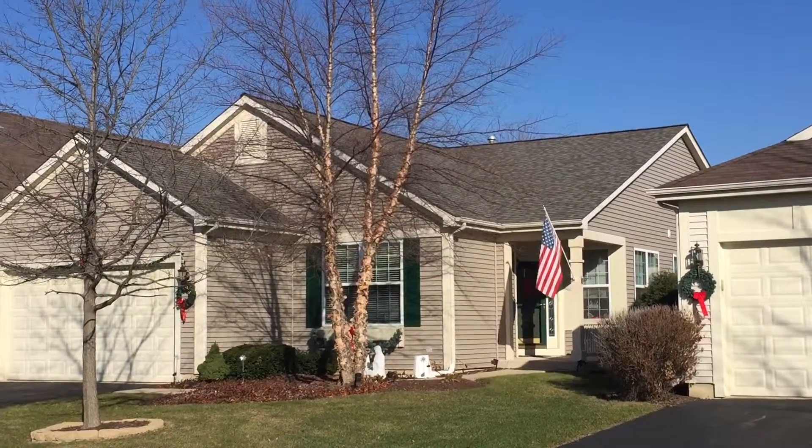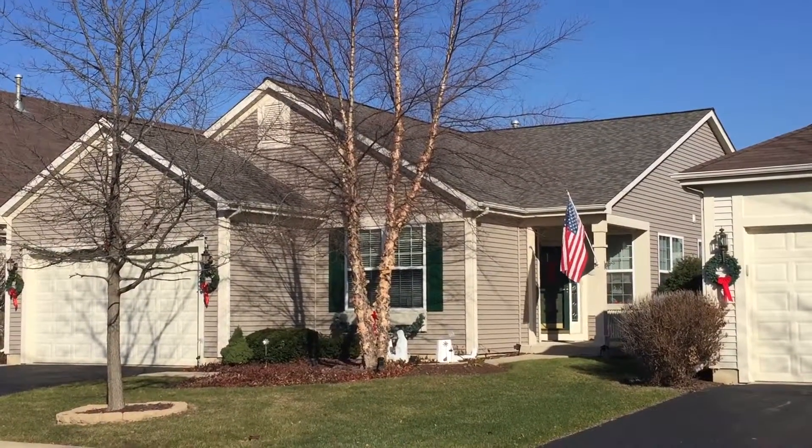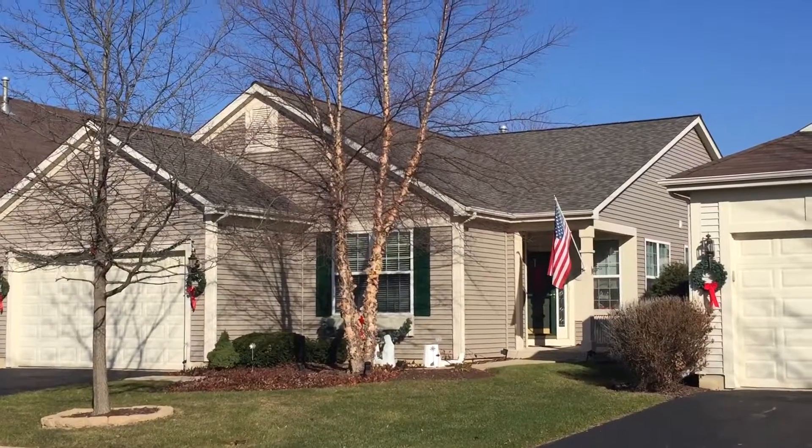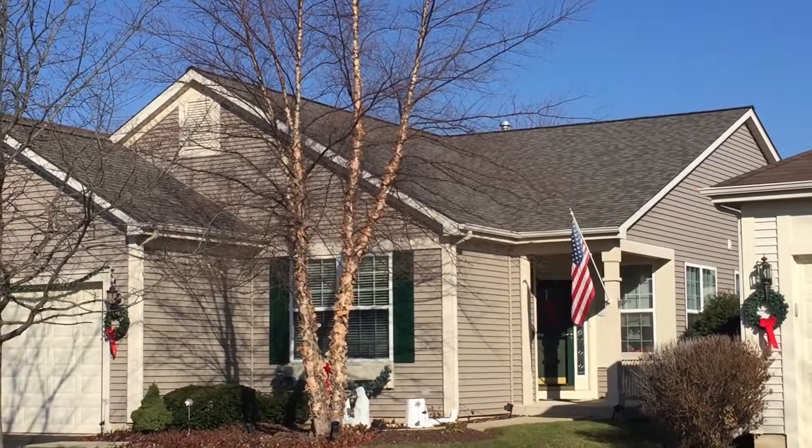This homeowner had hail damage. Their whole area got hit by hail, so I worked with the insurance company and had that taken care of for them. And then we installed this CertainTeed Landmark Pro weathered wood shingle on their house here.